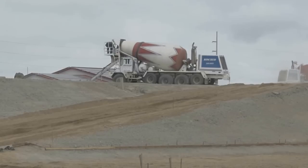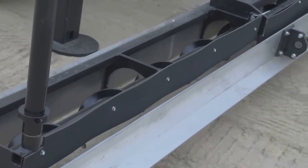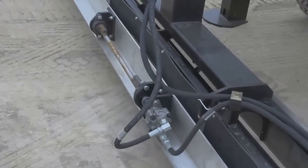True Concrete's crew were able to focus on the many other challenges of the pour as a result of the fully integrated plow, auger, and vibrate finishing screed head, virtually eliminating the need for a crew of rakers and screeders.